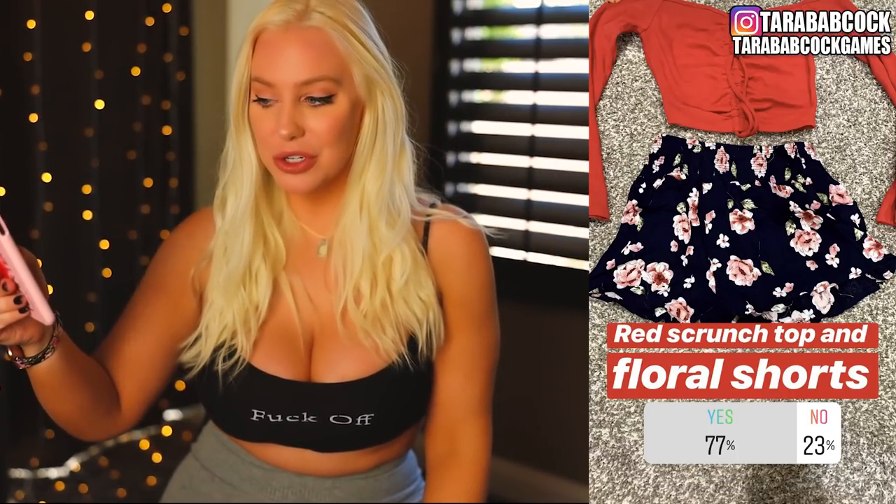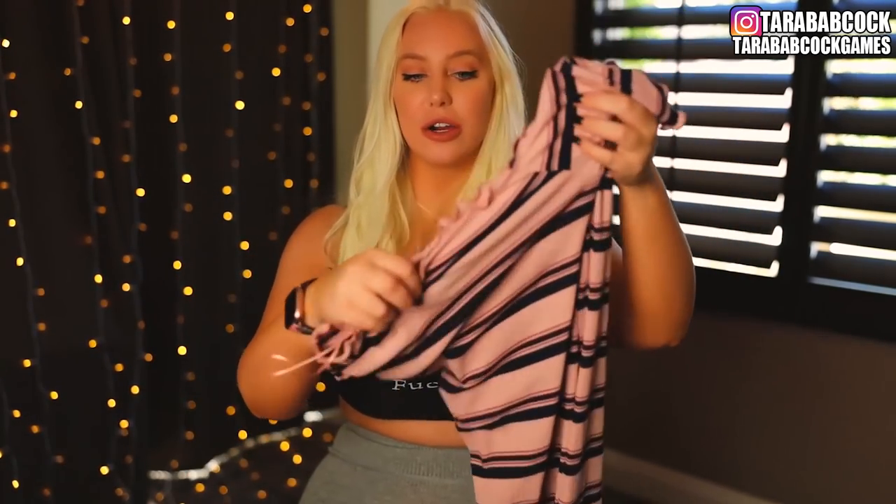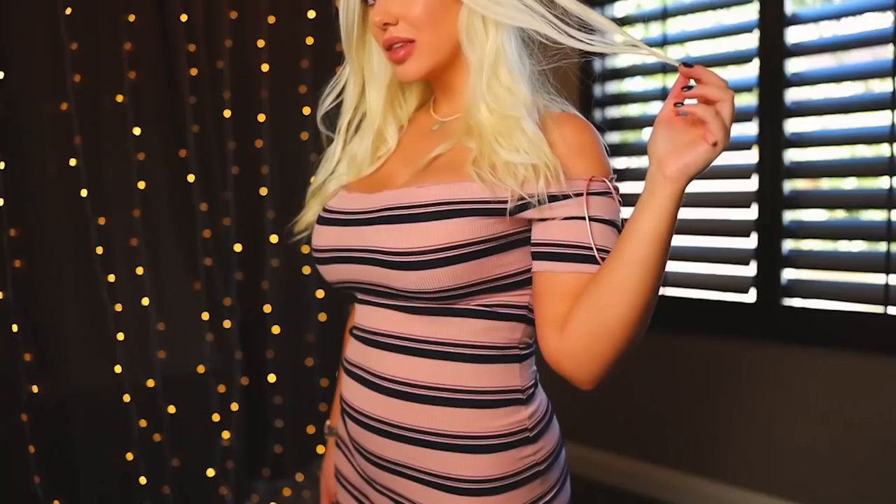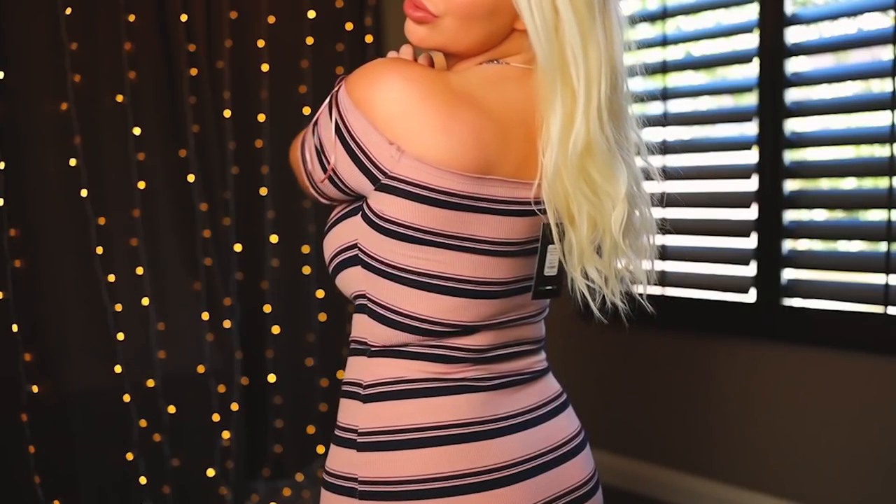The red scrunch top and floral shorts — you guys voted it a 77% yes and 23% no, which is a little surprising because this is a cute outfit. Next we have this long dress, which is kind of like a midi dress — it's actually almost a mini dress rather than a midi dress because of how it fits on me. It's ribbed in the normal way, not in a thick knit way but in a thin t-shirt way. I like this one a lot. I think it looks really good on me. It's a bodycon, which right now I'm kind of avoiding, but it doesn't look too bad.